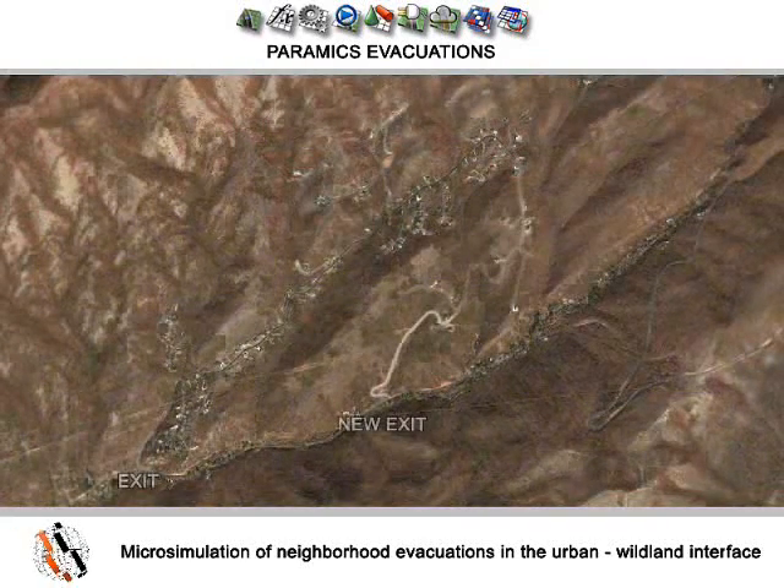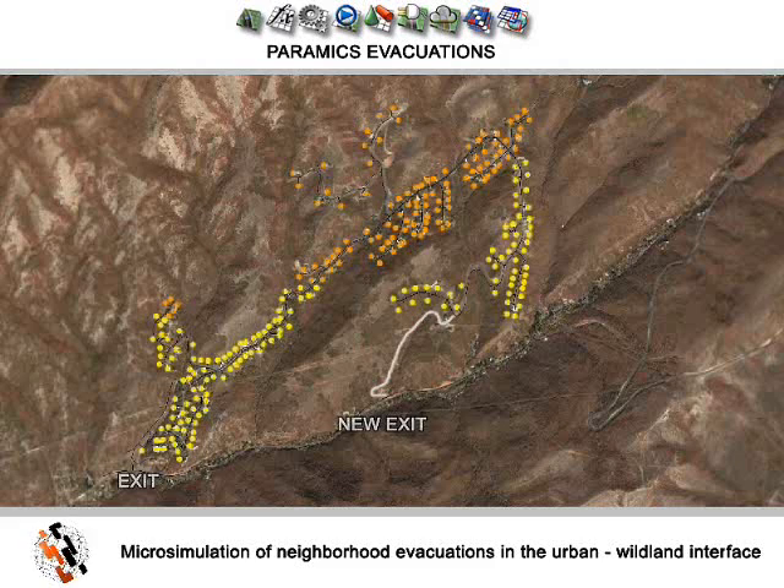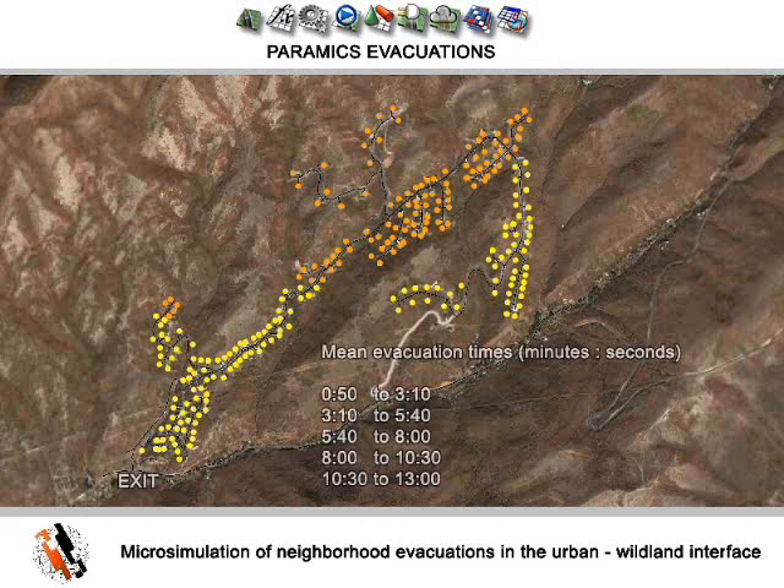Using Pyramix, the road network was modified to include a new exit. Evacuation times were then recalculated, showing a much smoother, considerably safer plan of action.